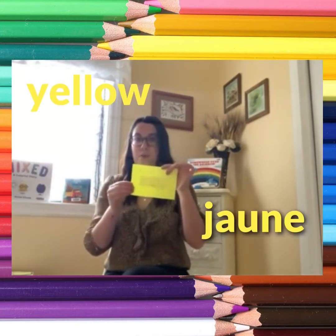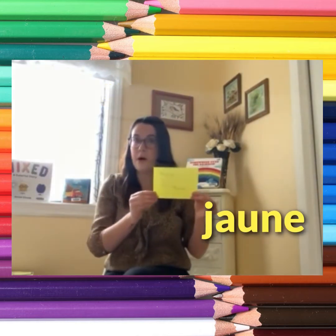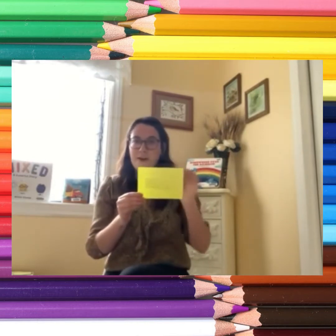Yellow — jaune. If you are wearing yellow, shake like jello. If you are wearing yellow, shake like jello. If you are wearing yellow, then please shake like jello. If you are wearing yellow, shake like jello.